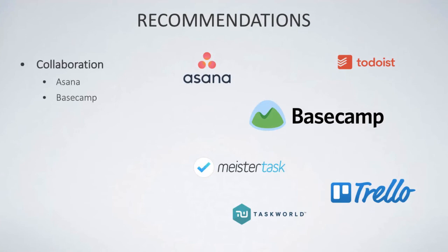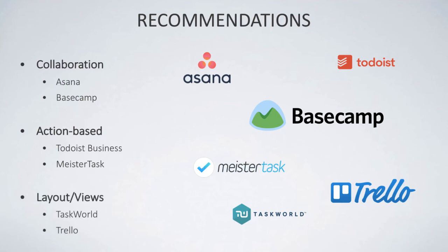For recommendations: for collaboration and direct communication, Asana and Basecamp are well versed. For more action-based task management, Meister Task and Titulus Business are great recommendations. For layout and views — having lots of different views and layouts in your experience — Asana is good, but Trello and Task World are probably the best out there.